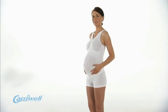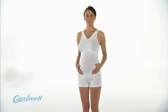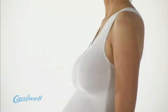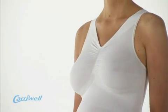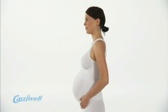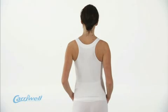The Seamless Maternity Light Support Top, as shown here with the Carrowell Hipsters, combines the much loved features of our award-winning maternity support band and maternity bra. This seamless one-piece top offers superb comfort and subtle support for sensitive breasts and your growing tummy, including back relief.